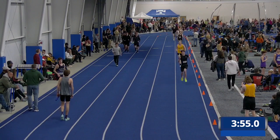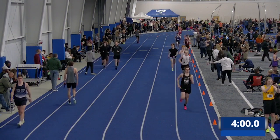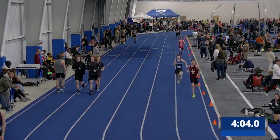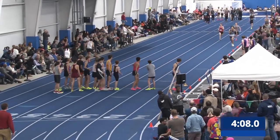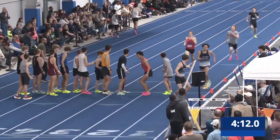We've seen two dropped batons in some of the DMRs today. And this 400 leg is going to hand off. Very Nice Track Club still in the lead.